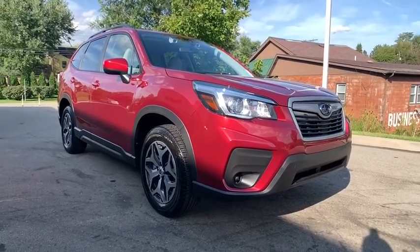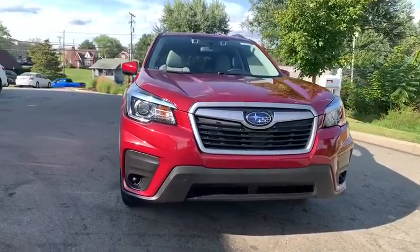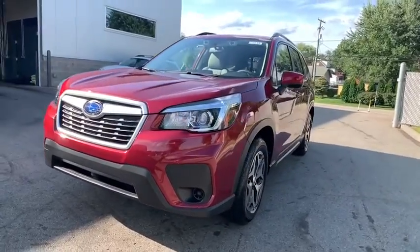Make a great choice today with the 2019 Subaru Forester. The Subaru Forester is a sensible, practical, and affordable vehicle. It has an impressive, comfortable ride and handles well.